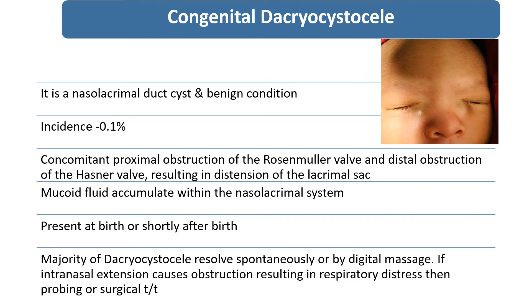In brief about this condition: it is a nasolacrimal duct cyst, a benign condition, with an incidence of 0.1%. It is caused by concomitant proximal obstruction of the Rosenmuller valve and distal obstruction of the Hasner valve, resulting in distention of the lacrimal sac. Mucoid fluid accumulates in the nasolacrimal system, and it is present at birth or shortly after birth.